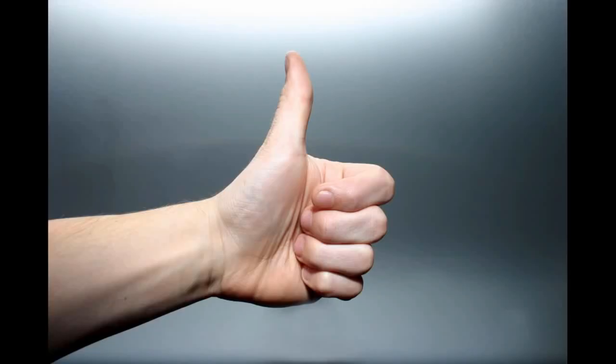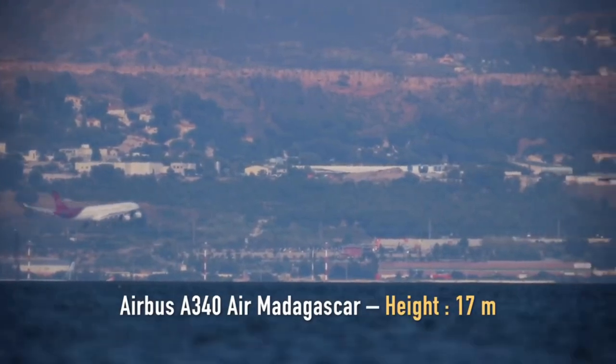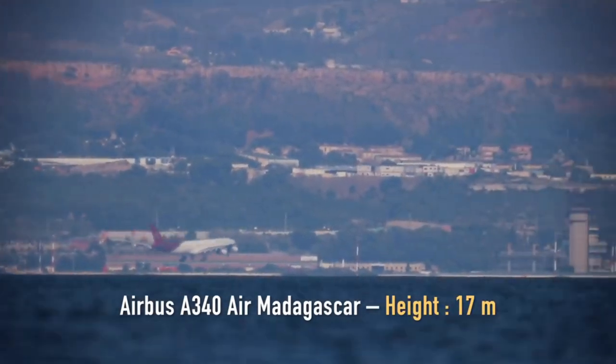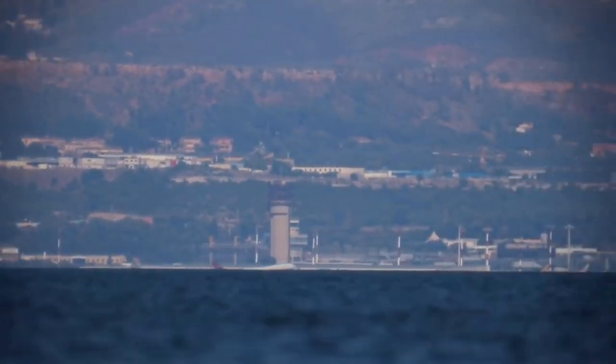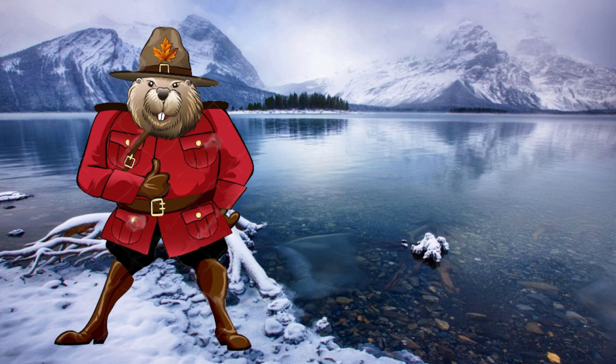Yeah. There you have it — either airplanes are also submarines, or the earth has a curve. I'll let you decide. Until next time.